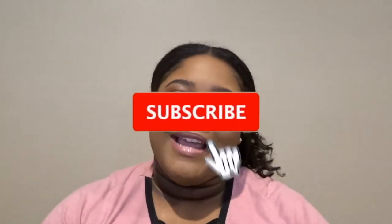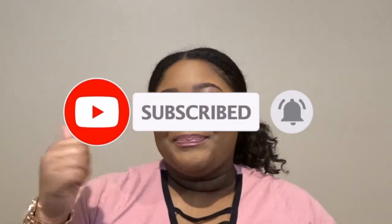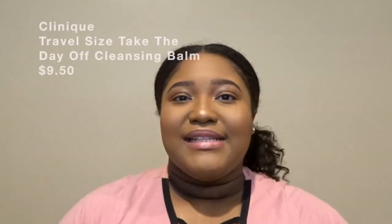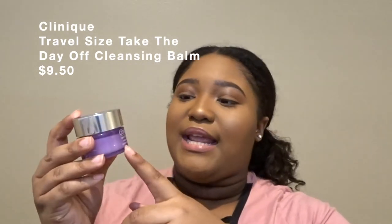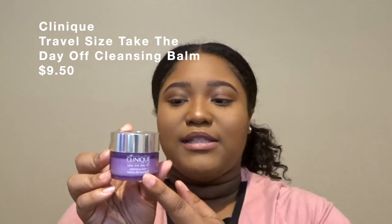If you guys want to see what I picked up from Ulta, don't forget to hit that subscribe button down below, click the bell to be notified whenever I post, and give this video a big thumbs up. Now let's get right into this haul video. First off, I picked up my favorite makeup wipes by Neutrogena. Since I liked the liquid version so much, I went ahead and picked up the Clinique Take the Day Off balm cleanser.